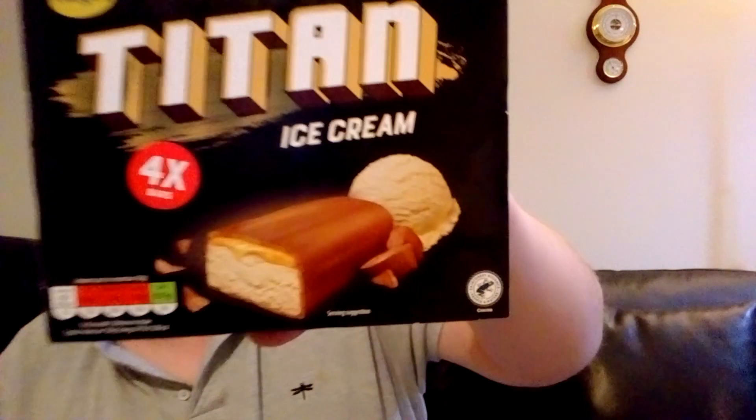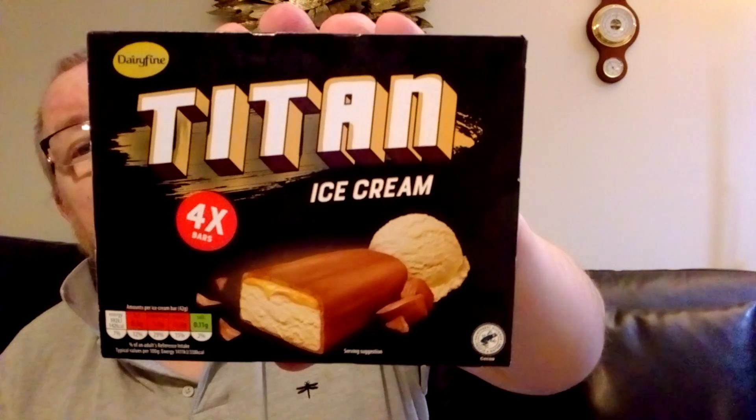Hello my beautiful viewers on my channel James Higgies Open World. What I've got for you now is a Dairy Fine Titan Ice Cream Bar, four bars from Aldi. I can't remember what the price is at the moment but it is on Bargains of the Week, so if you check that out — I'll leave the price in the comments when I get it off Bargains of the Week.